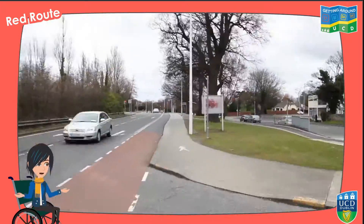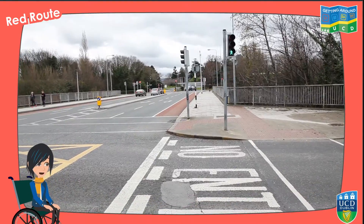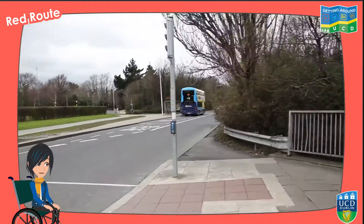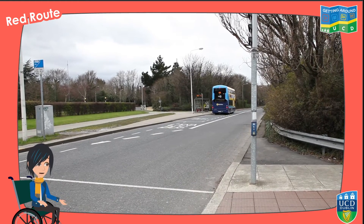Turn left off the bus and head towards the traffic lights. Cross the road at the second pedestrian crossing and head over the bridge to the UCD campus. On your right, you'll see another bus stop where you can catch a bus back to the city centre.